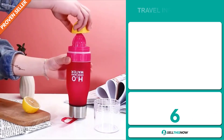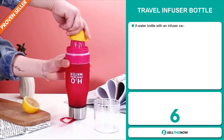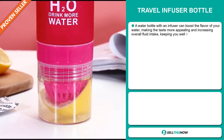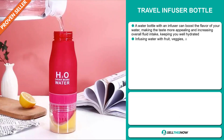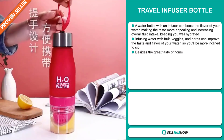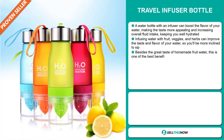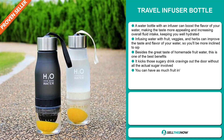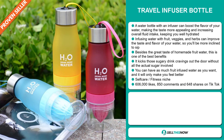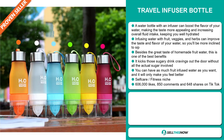Our next product is the Travel Infuser Bottle. This is a water bottle with an infuser that can boost the flavor of your water, making the taste more appealing and increasing overall fluid intake, keeping you well hydrated. Infusing water with fruit, veggies and herbs can improve the taste and flavor, so you'll be more inclined to sip. It kicks those sugary drink cravings out the door without all the actual sugar, and you can have as much fruit-infused water as you want. It falls under the self-care fitness niche market.